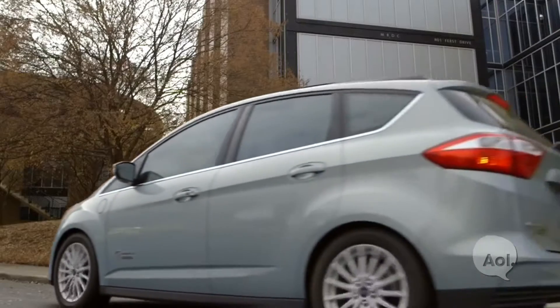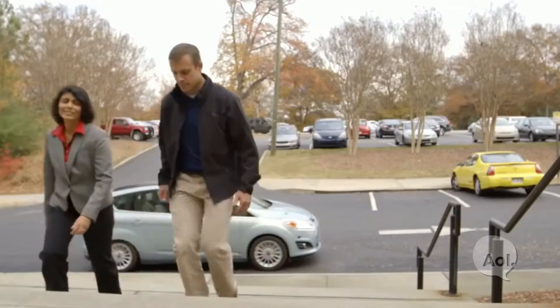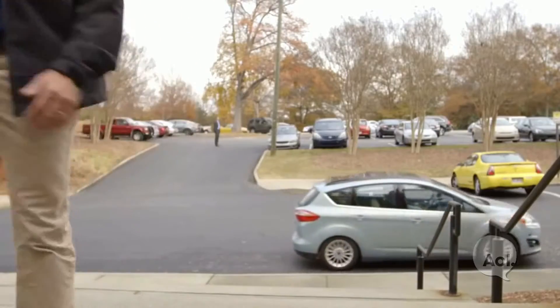You and your significant other pull up to, say, a restaurant. You could potentially get out of your vehicle, and then the call center could take your vehicle and park it for you, and you wouldn't need to do anything else other than arrive at the restaurant.